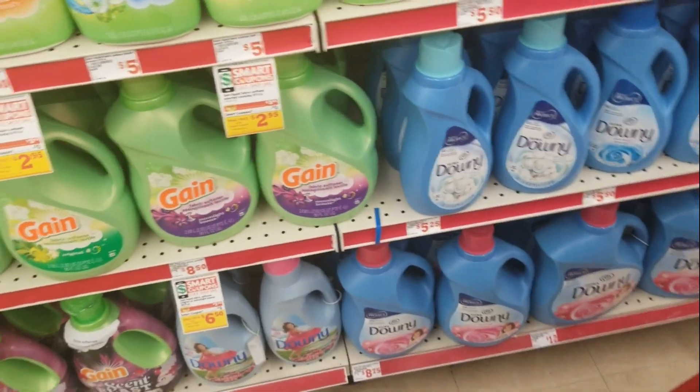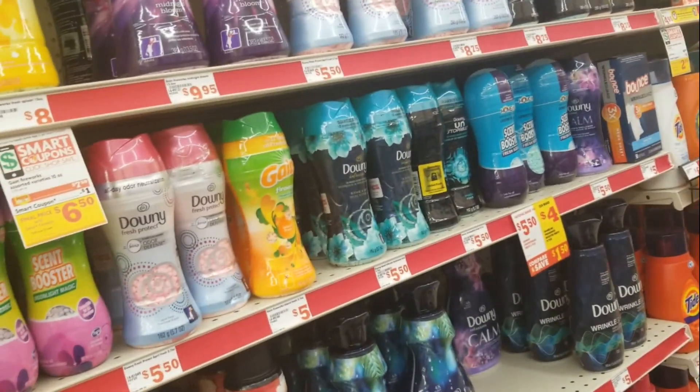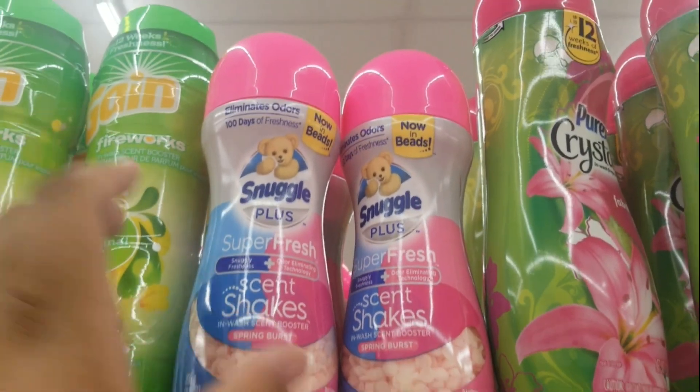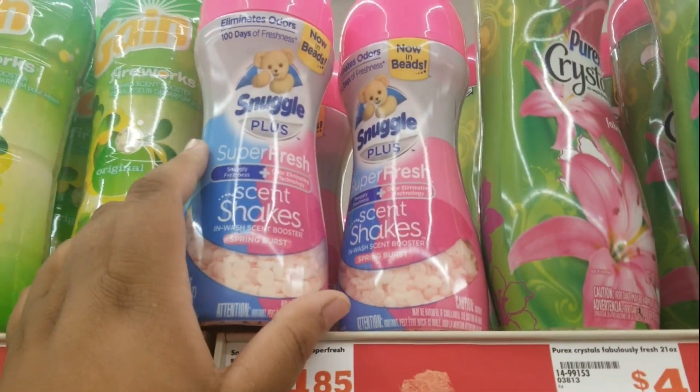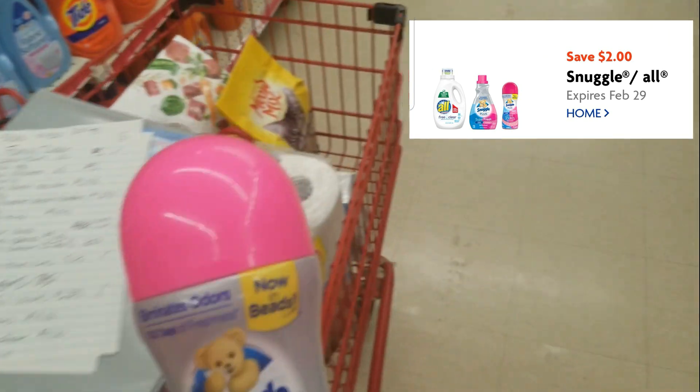So we're going to be getting a lot of laundry stuff. This store doesn't have everything tagged, so I'm going to do my best to get everything that I need. The first thing we're going to get is the Snuggle scent shakers. They're currently on sale for $3.95 and then there's a $2 digital coupon, so I'm going to get one of these.